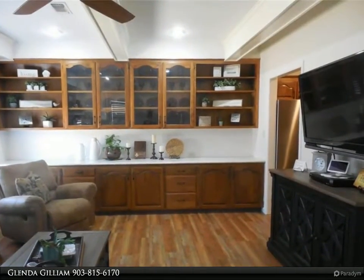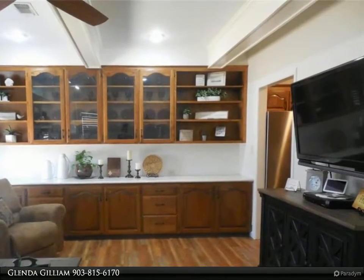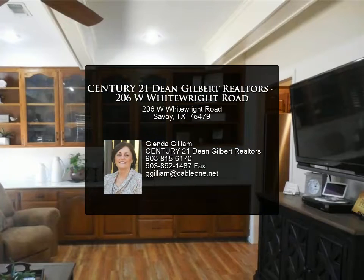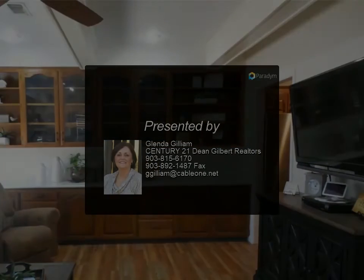Four car covered parking, which could be six utilizing the covered patio. Large yard overlooking open pasture across the street. For more information, review the details below or contact Glinda Gilliam at 903-815.